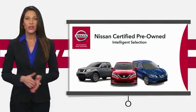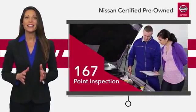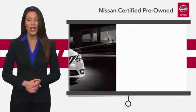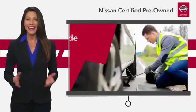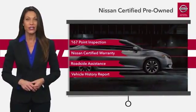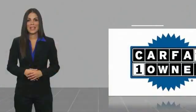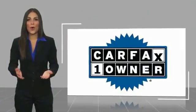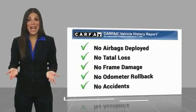Every certified pre-owned Nissan meets or exceeds comprehensive criteria and passes a rigorous inspection. We look at everything with meticulous detail before admitting any vehicle into the Nissan certified program. See your Nissan dealer to find the certified pre-owned vehicle that's right for you. This is a one-owner vehicle with a CARFAX vehicle history report. Be sure to find a complimentary copy of this report online or contact the dealership.